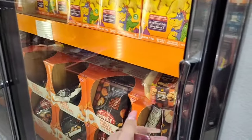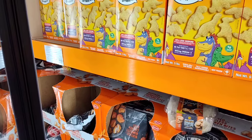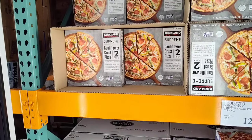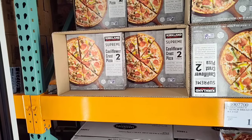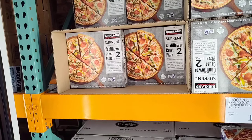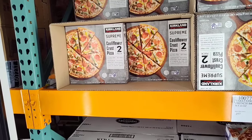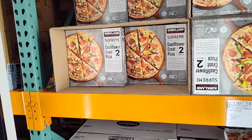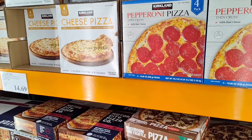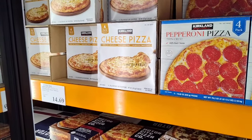With the children being home for spring break — $10.89 for Tyson Dinosaur shaped chicken nuggets, five pounds. Not bad, another easy meal during spring break. Also, Kirkland Signature Supreme two cauliflower crust pizzas, two in a pack for $12.49 — not a bad deal. The Kirkland four-pack thin crust pepperoni pizza is $15.59, coming out to $4 per pizza. The four-pack cheese is $14.69. Just some ideas for summer and spring break.